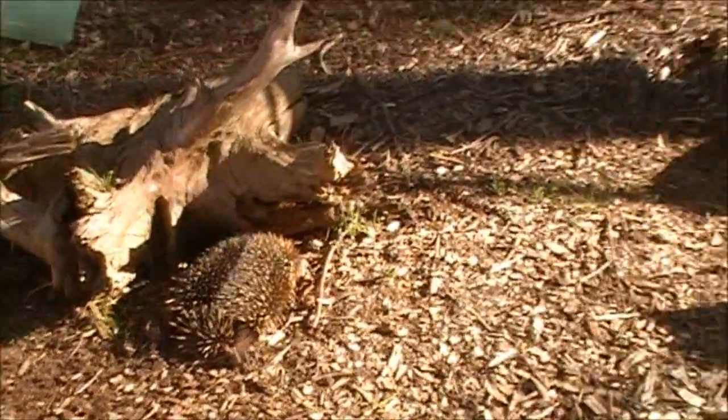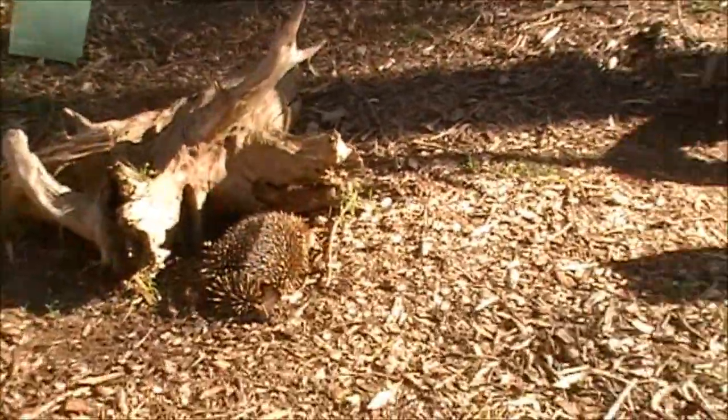And they burrow. It's so cute. I've never seen one like that. Only once before have I seen an echidna.